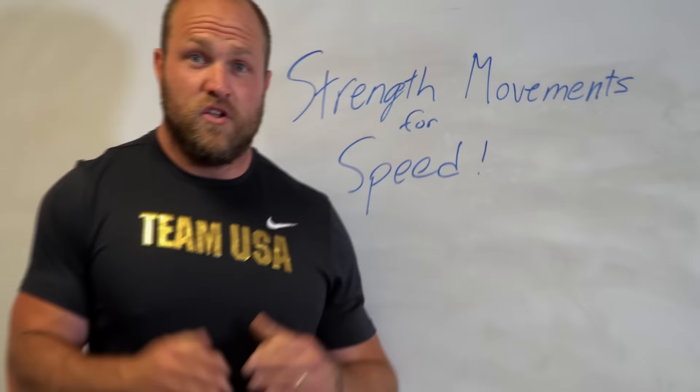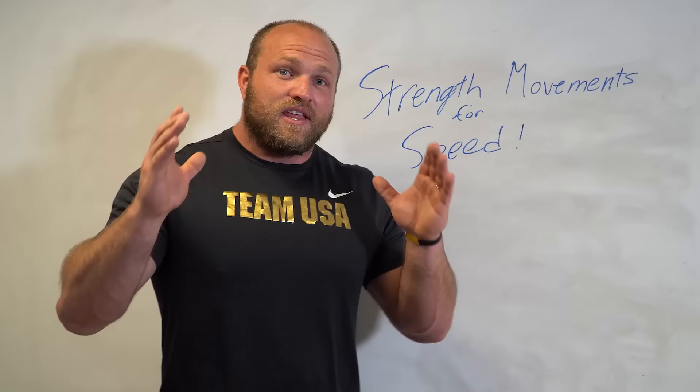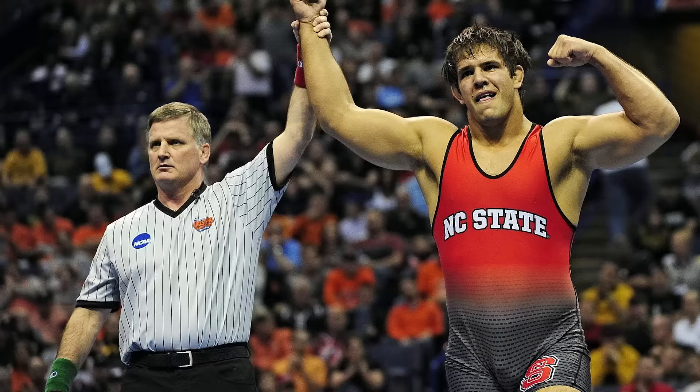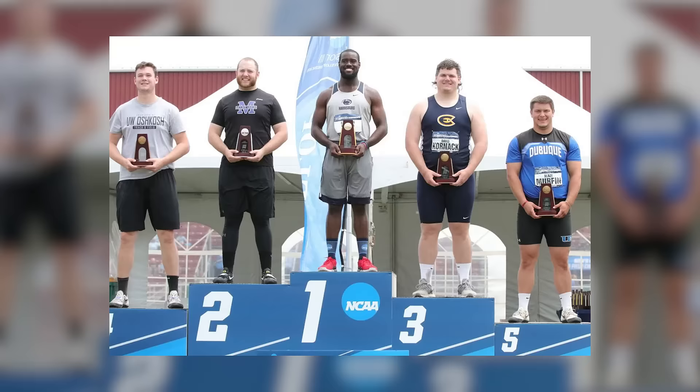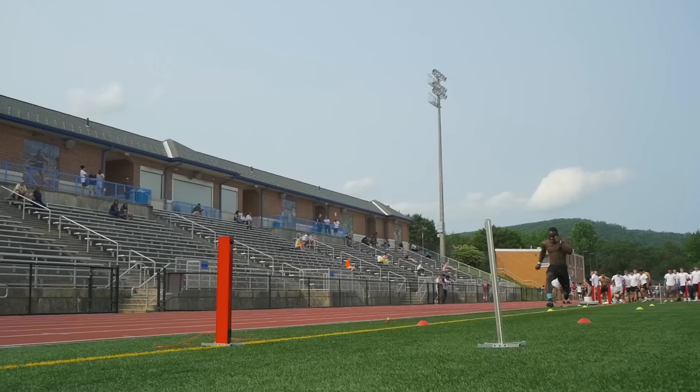For over the last 10 years we've had over 450 NCAA athletes come through our doors. We've had NCAA athletes that have become All-Americans in nine different sports and we've had multiple NCAA champions in three different sports. So why have we been successful? One of the things that we've been so good at here at Garage Strength is that we've understood how to utilize strength movements for speed.